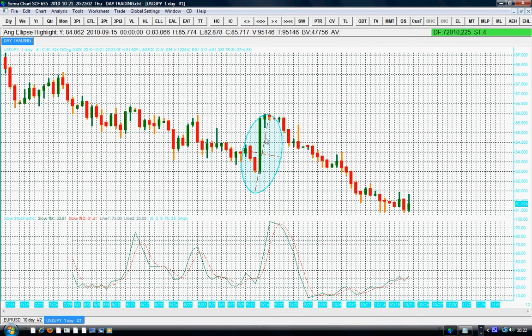The USD/JPY has been going down for some time. So when the USD/JPY starts rising, that will be a major shift in the market. We cannot afford to disregard the USD/JPY — we have to keep watching it in order to analyze the change in the sentiment of the market.